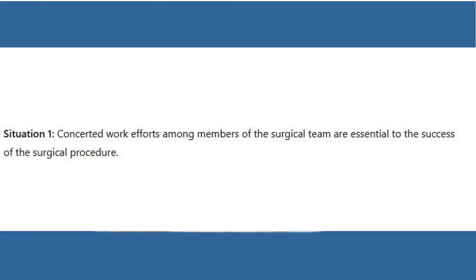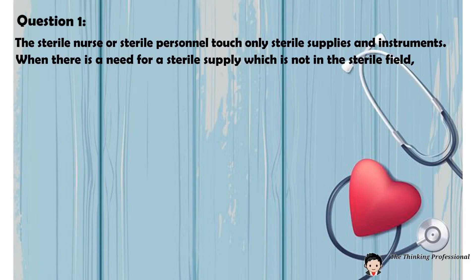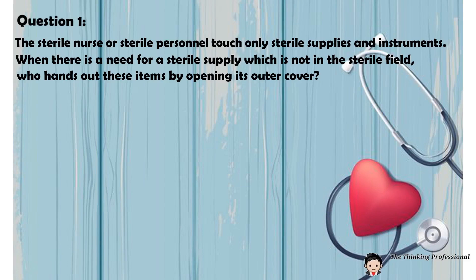Situation 1: Concerted work efforts among members of the surgical team are essential to the success of the surgical procedure. Question 1: The sterile nurse or sterile personnel touch only sterile supplies and instruments. When there is a need for a sterile supply which is not in the sterile field, who hands out these items by opening its outer cover?